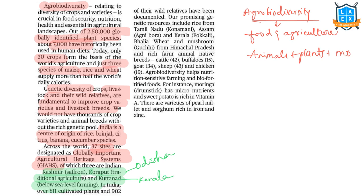The author mentions promising genetic resources including Konamani rice from Tamil Nadu, Agnibora rice from Assam, and Pokkali rice from Kerala. Also mentioned are Balia wheat and Gucchi mushroom from Himachal Pradesh. India also has rich farm animal native breeds: 42 native cattle breeds, 15 buffalo breeds, 34 goat breeds, 43 sheep breeds, and 19 native chicken breeds.